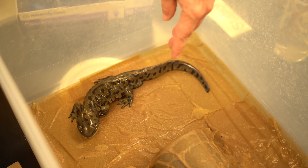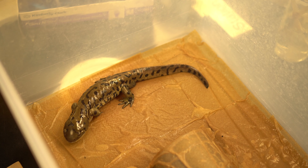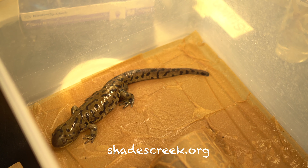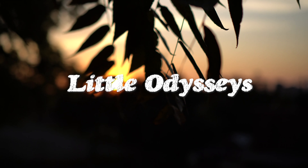Since the spotted salamander is central to our community, it's a really good jumping-off place to learn more. To learn more about the spotted salamander in Homewood, or to meet Norbert the tiger salamander, head over to shadescreek.org to learn more about Friends of Shades Creek and their Salamander Festival. See you next time on Little Odysseys.